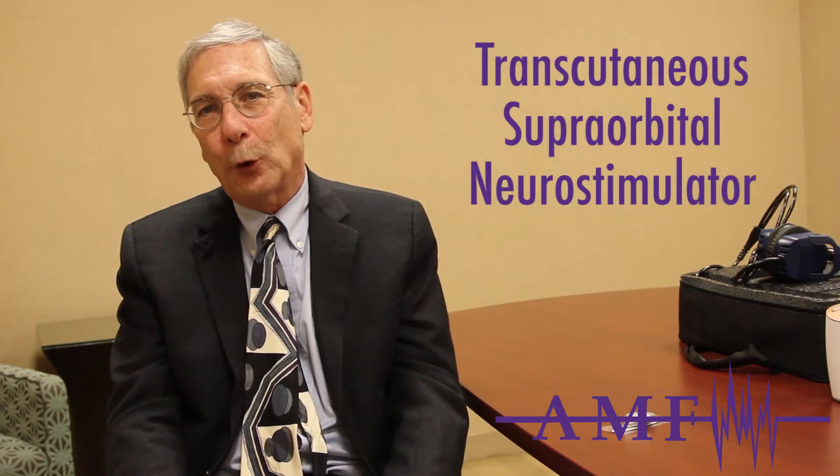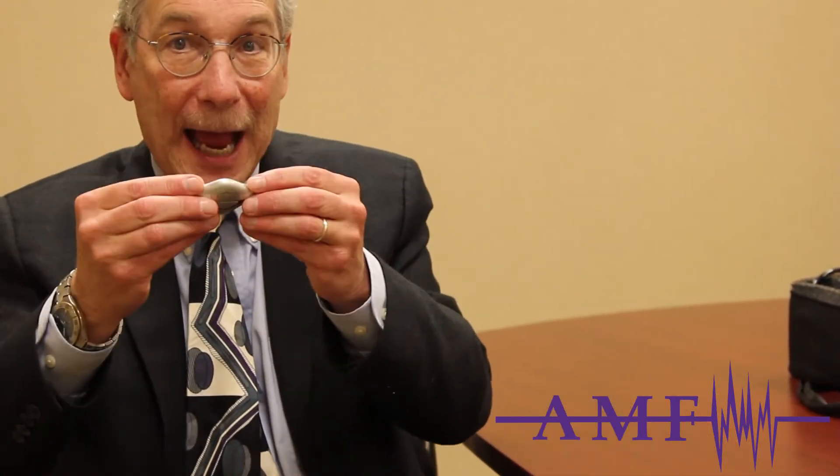The first one approved by the FDA is technically called the transcutaneous supraorbital neurostimulator, and everybody calls it the Cephaly device. The Cephaly device is now in a second generation — this is the Cephaly II — and it comes with electrodes that have to be purchased separately. These electrodes are peeled off and put on the forehead, and then the device has a magnet which connects it to the electrodes.